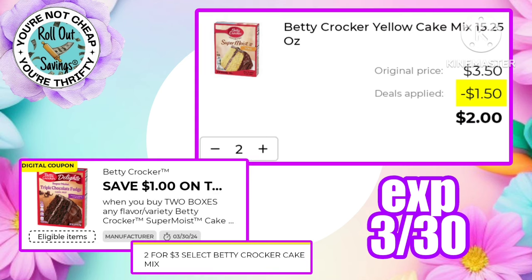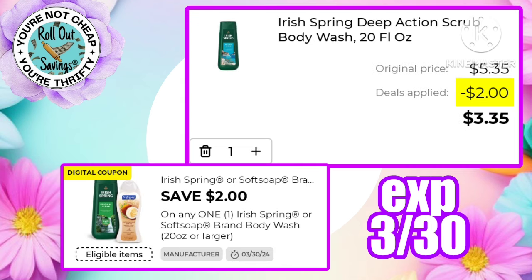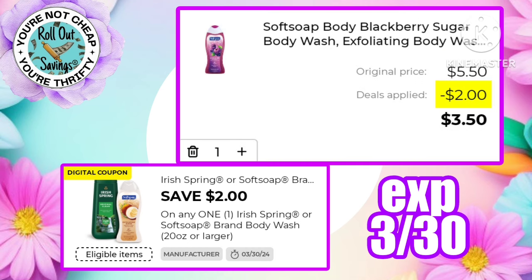There's a dollar off two boxes of Betty Crocker — in my app it was only attaching to the yellow cake mix, which is on sale two for three dollars, so this coupon will make you pay just two dollars for two. With Easter coming up, save a dollar off one pack of Dixie paper plates making those just $5.95. There's a two dollars off one Irish Spring or Soft Soap, making Irish Spring just $3.35 or the Soft Soap body wash just $3.50.